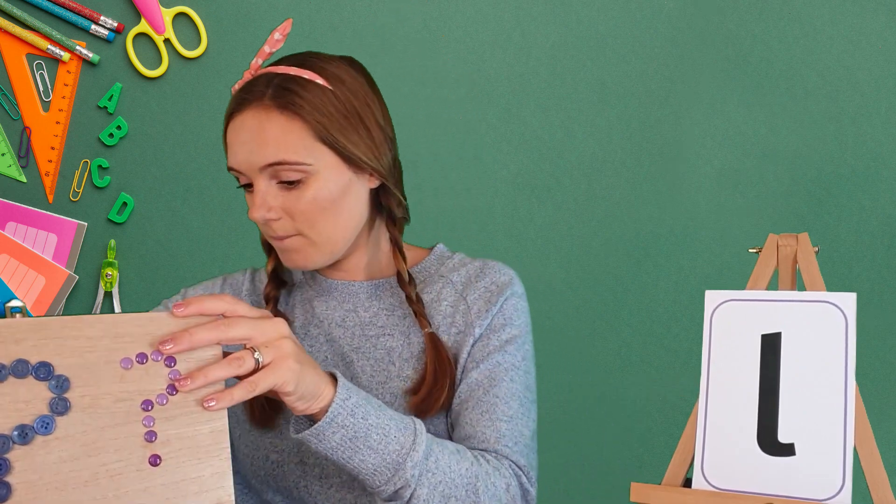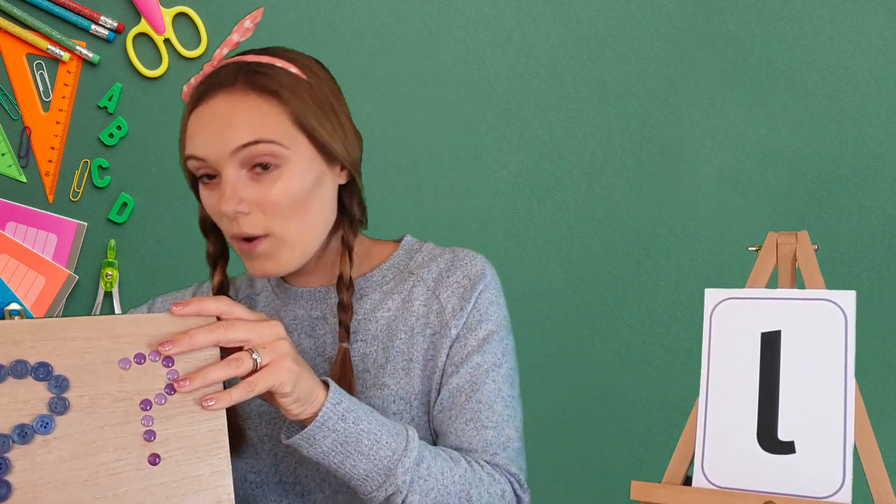Excellent! Let's see what else begins with the L sound. Oh, we've got a leaf — leaf, leaf.